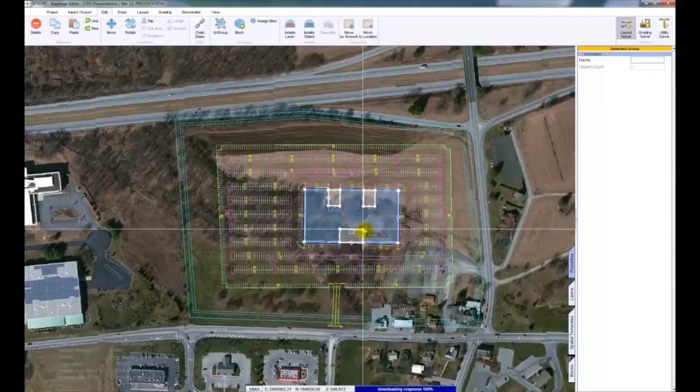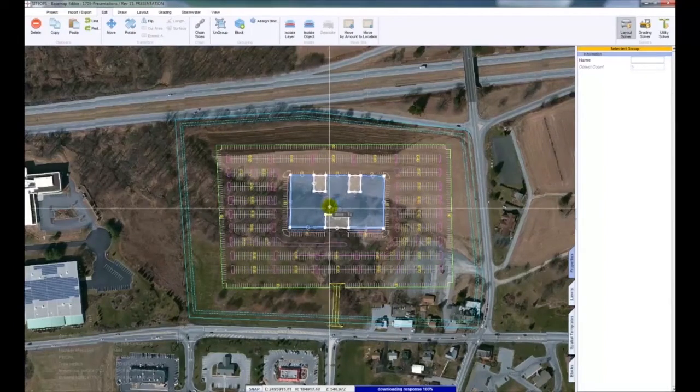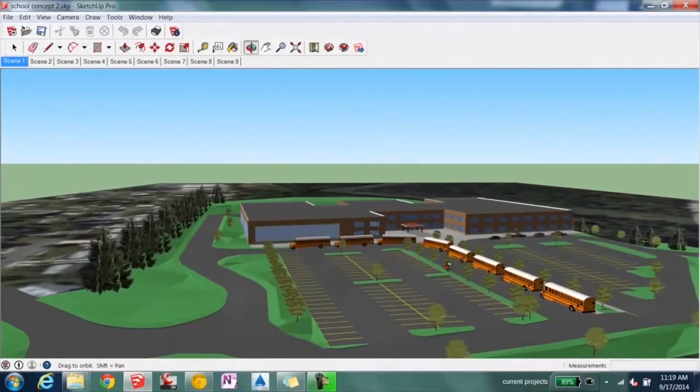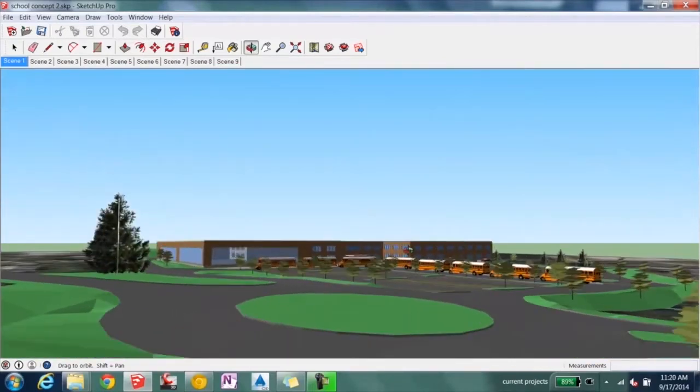The software interacts with Civil 3D as well as SketchUp and Revit and other softwares. Its ability to interact with all of those graphic softwares allows it to produce 3D site as well as building graphics that are very useful in showing a township, municipality, or client what the site will physically feel and look like.